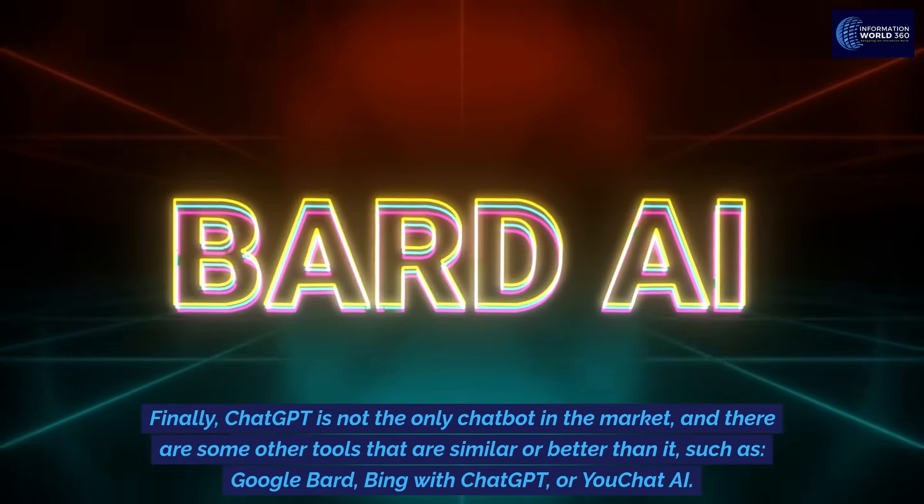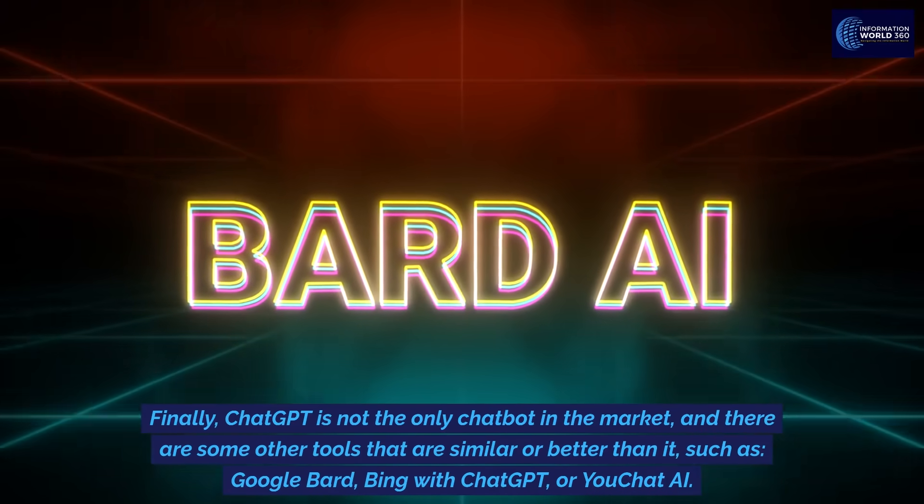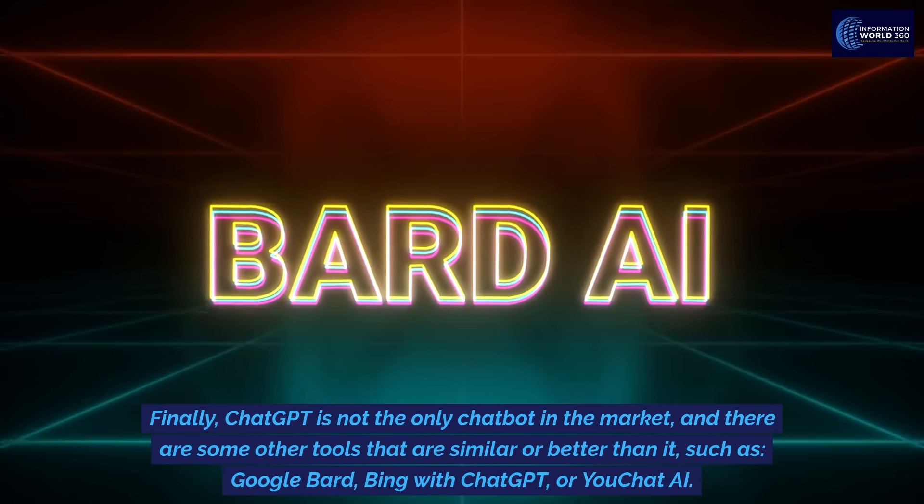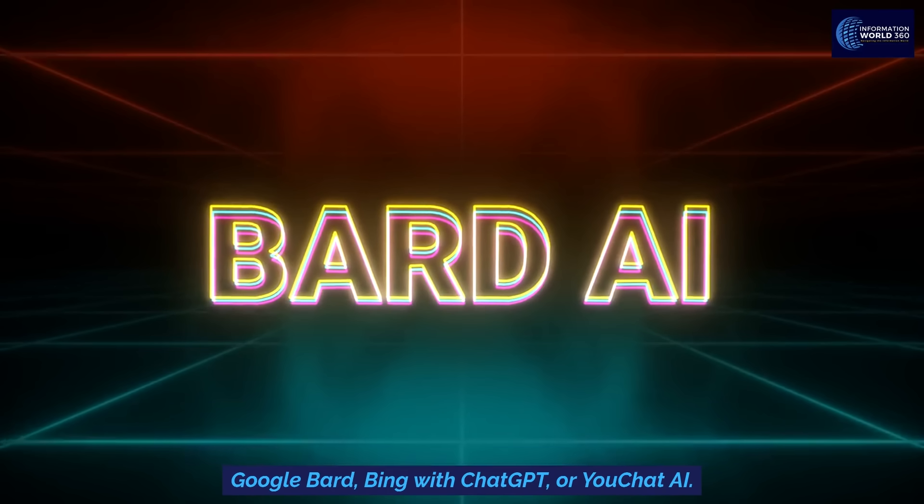Finally, ChatGPT is not the only chatbot in the market, and there are some other tools that are similar or better than it, such as Google Bard, Bing with ChatGPT, or uChat.ai.